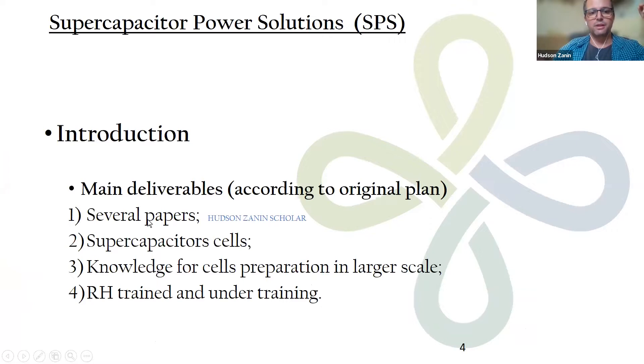We have some deliverables. Deliverables are papers, and I strongly advise the students and researchers here to have a look at my Google Scholar. We have about 30 papers there from different journals, ranging from fundamental to more engineering-level topics.